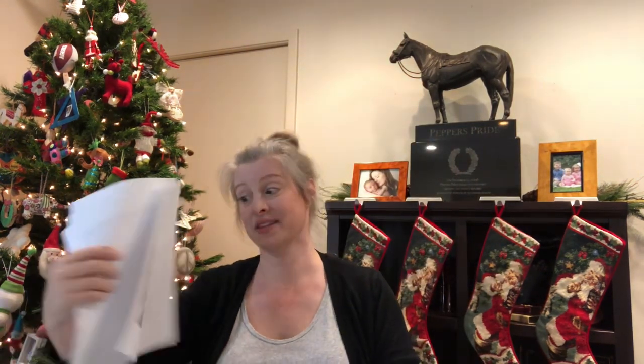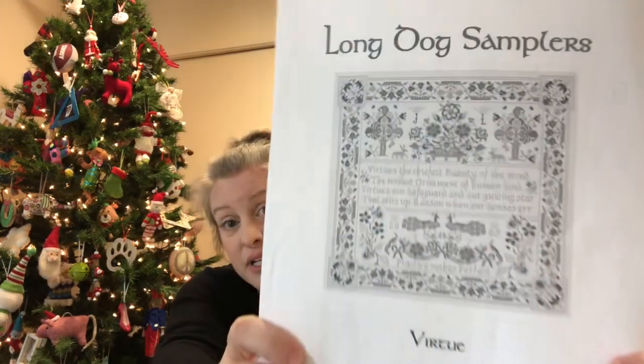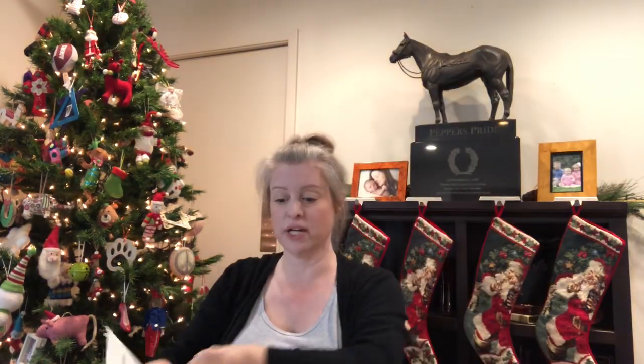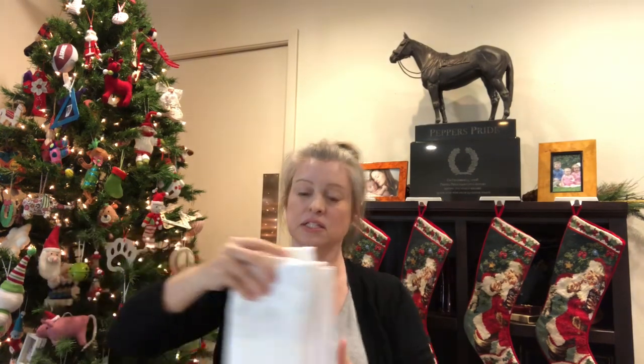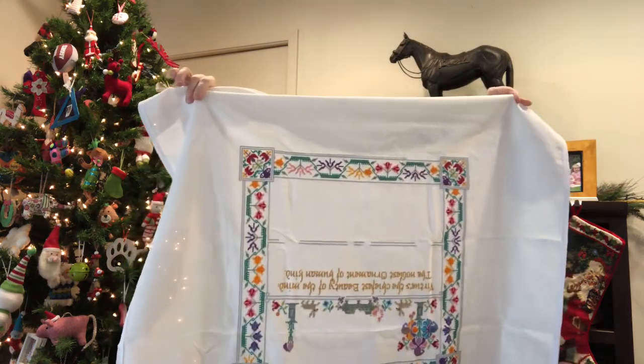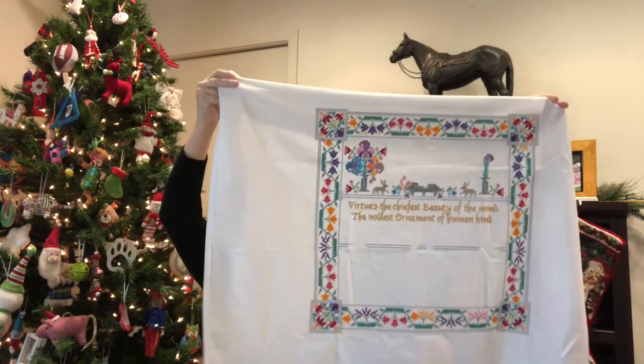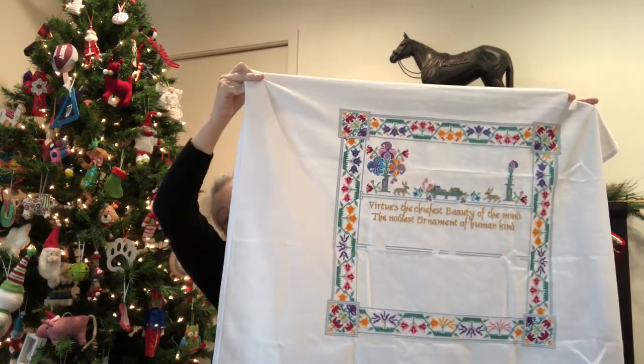Next project with a goal is Virtue by Long Dog Samplers — this is a big one. I have a couple of Long Dog samplers and I really want to finish this one. I already own the frame for it, and the companion piece has already been framed and is hanging in my bedroom. This is what Virtue will look like when finished — it's a black-and-white copy — and this is my starting point for the year, with a goal of a finish this year.